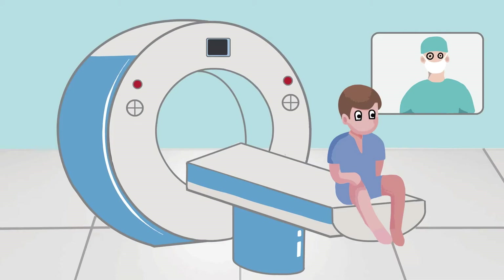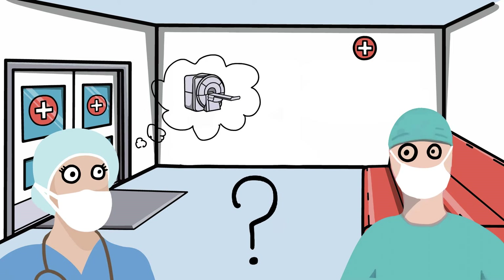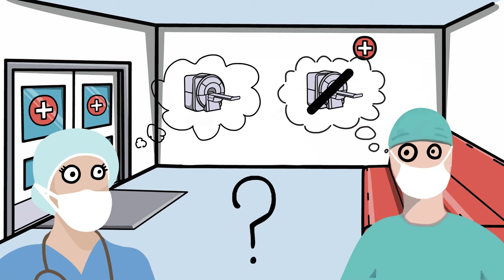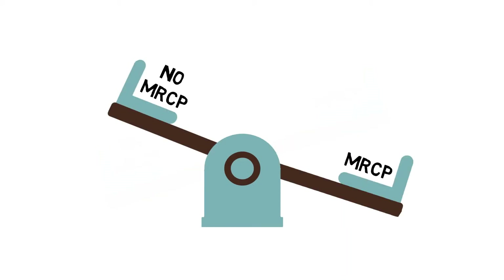To check if gallstones have moved into the bile duct, a scan called an MRCP may be undertaken before gallbladder surgery. This will require an extra hospital visit. It is uncertain whether the scan to test for bile duct stones is necessary. Some doctors test for stones and others don't. Both options are considered standard routine care.